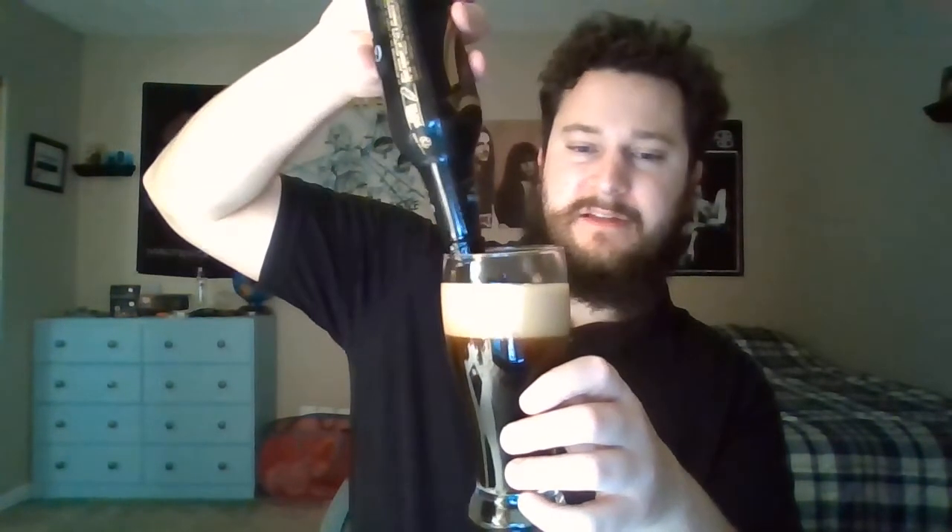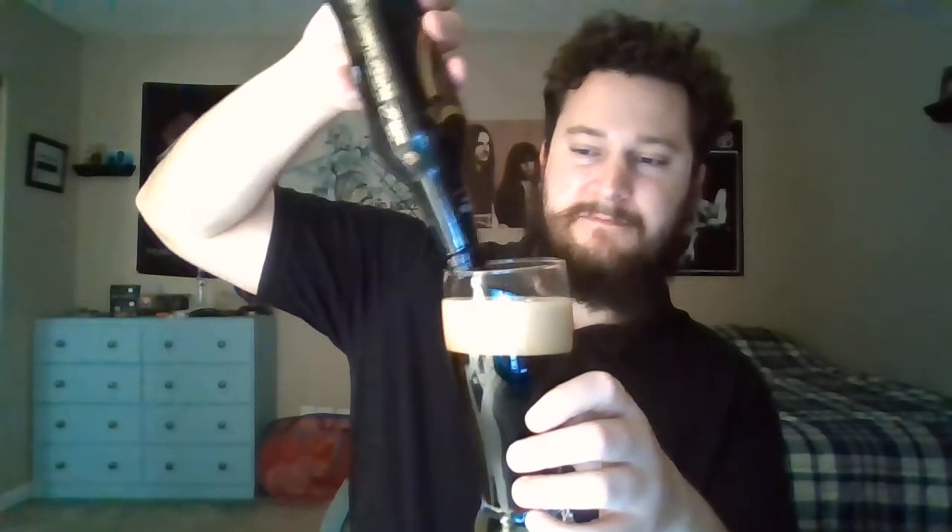The whole bottle fits in the glass. Got a nice maybe two, three-finger head — khaki-colored, light brown. Very dark, almost black color. But it's not black — you can see some sort of ruby red through there, sort of a burgundy, dark brown mahogany. It looks black on camera, but when I hold it up to the light, you can see it's definitely not black. It's not devoid of color and you can see light shining through it.